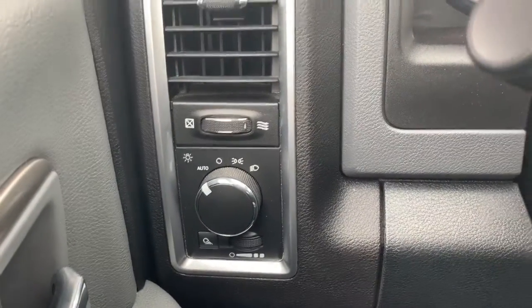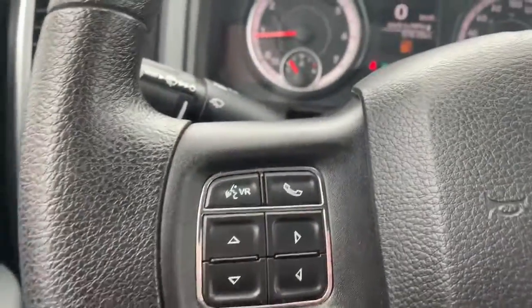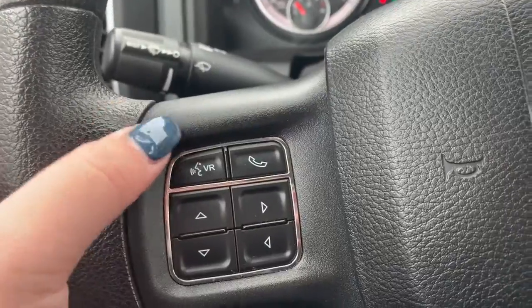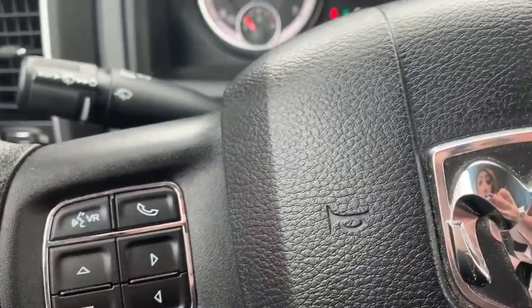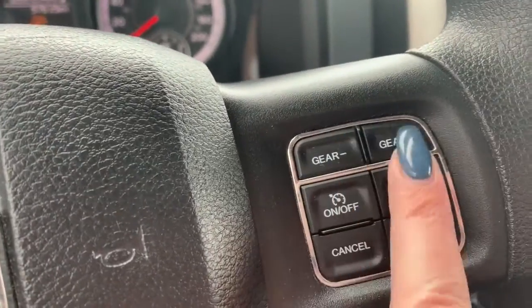On this side you have your headlight adjustments, windshield wiper settings, and your high beams. On the side of your steering wheel you have your voice recognition, Bluetooth, and screen options. On the other side you have your cruise control settings as well as your gears.